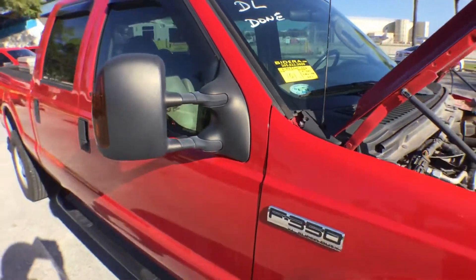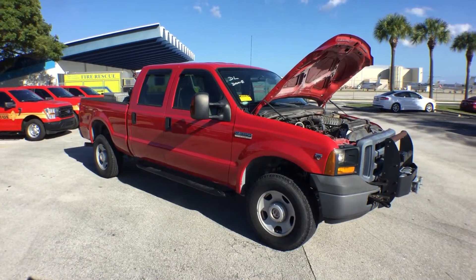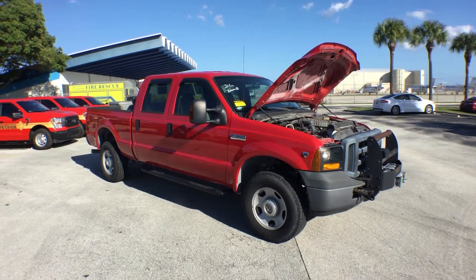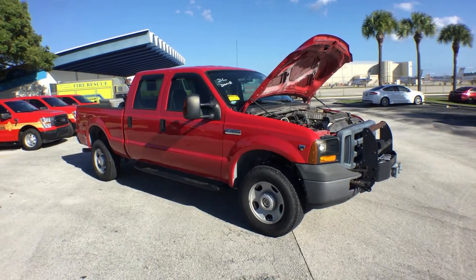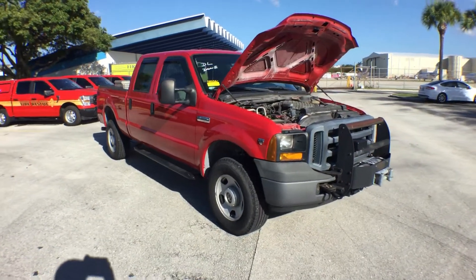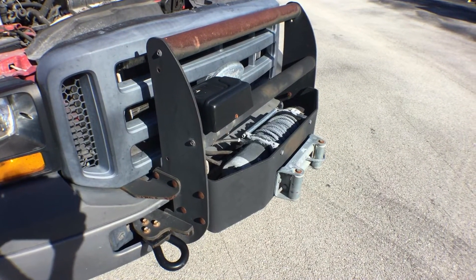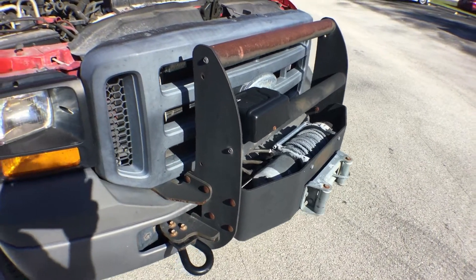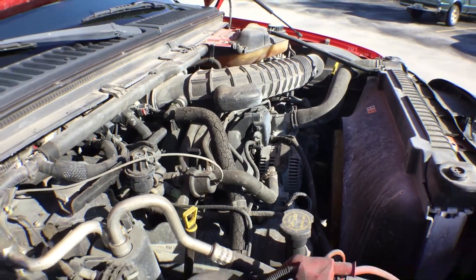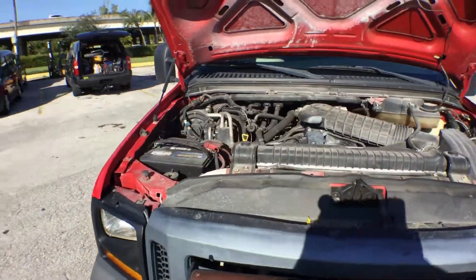Lot number 101 is a 2007 F-350 crew cab 4x4. This vehicle is red in color, the paint is really nice, the body is straight, factory paint. The truck sounds great, it's got only 61,000 original miles. This unit has a heavy-duty winch with 12,000 pounds capacity and a push bar. The motor is a V10 — it sounds great, running for over 40 minutes at idle. I drove it in the parking lot and it drives really nice. There are no known issues.